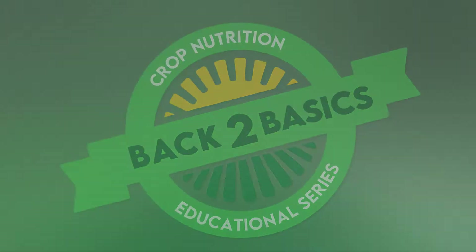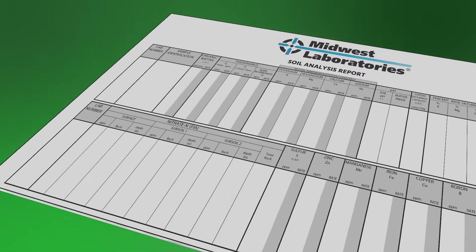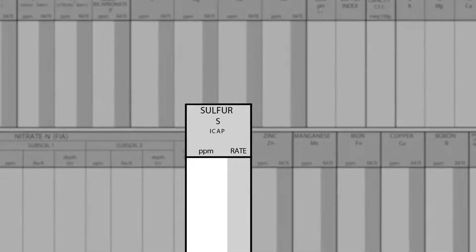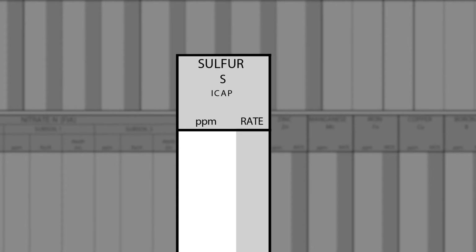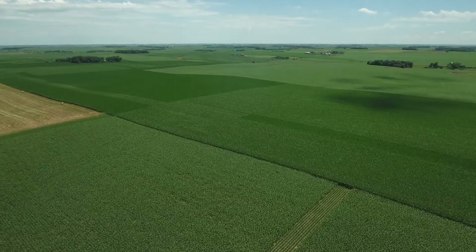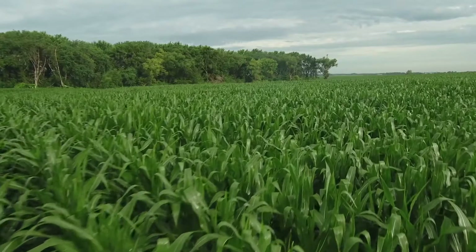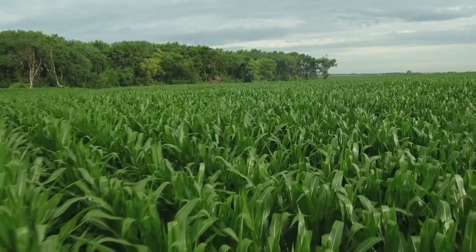Sulfur is the most important secondary nutrient and it plays multiple roles for your crop, from helping keep soil in balance to improving plant health. Sulfur has become a hot topic in the industry and more critical for crop production over the last few years. This is primarily due to environmental cleanup — we are losing the free sulfur we were getting through acid rain and the atmosphere. We are also shooting for much higher yields, and as yield potential goes up we need more nutrients, and sulfur is one of those critical nutrients to provide that top yield.